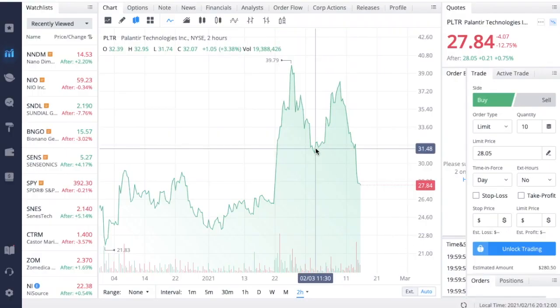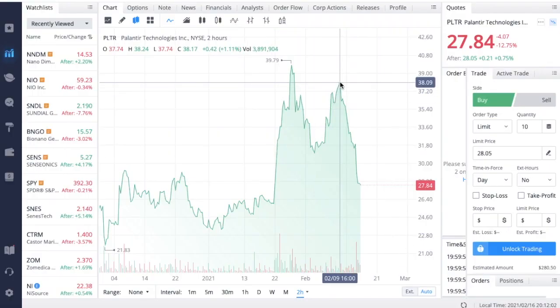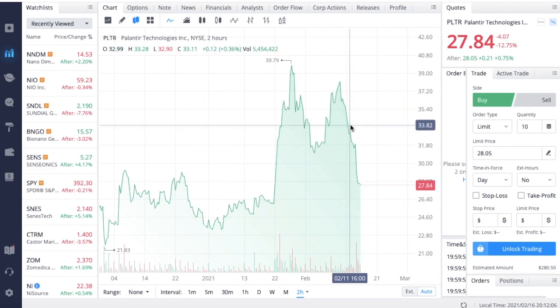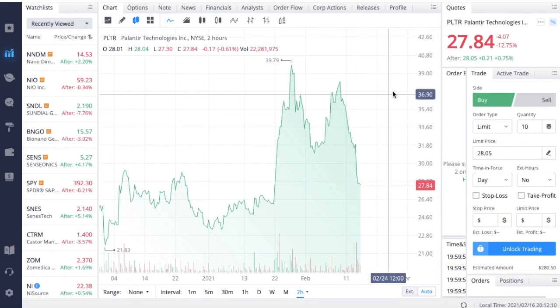If we come over to the chart of Palantir, we can see it had an absolutely terrible day off the announcement of its Q4 and year-end 2020 earnings report. We saw the stock drop four dollars, going down almost 13% throughout the trading day, and then bouncing a little bit after hours — about 21 cents, or close to 1%.